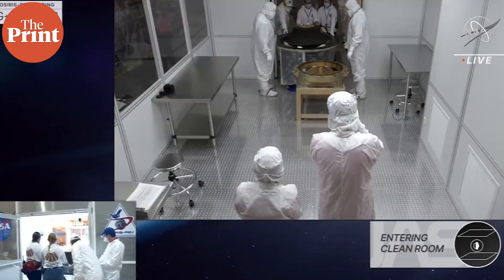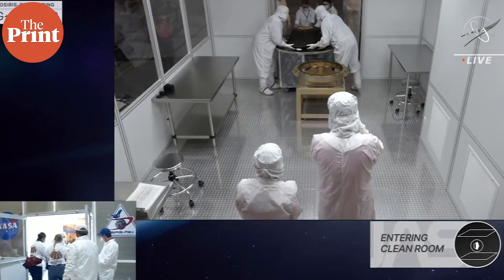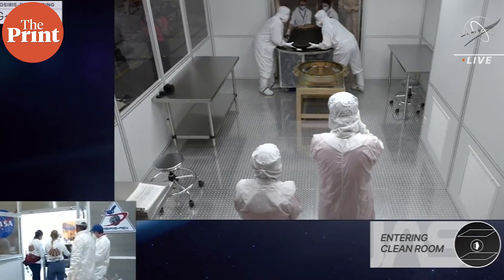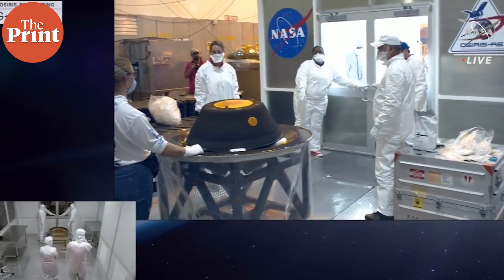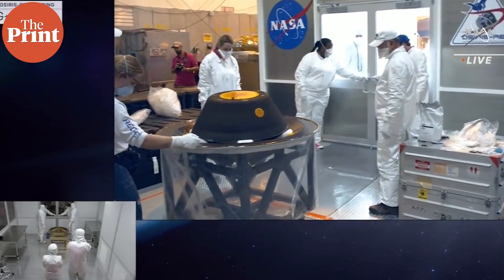The Bennu sample contains at least 60 grams, possibly up to 400 grams of material from the asteroid, and it fell in the Utah desert in the US on Sunday. It was retrieved by explosives experts because of the region, and was then cleared and taken to a clean room for analysis.